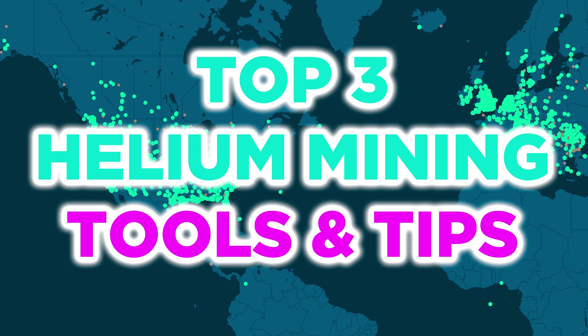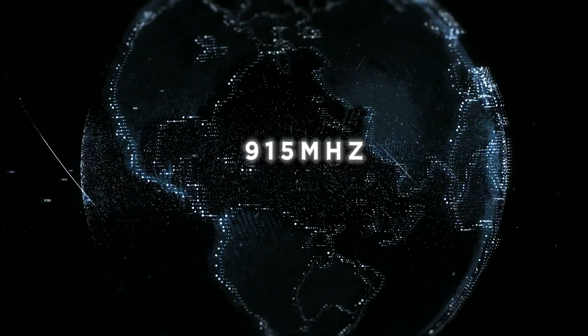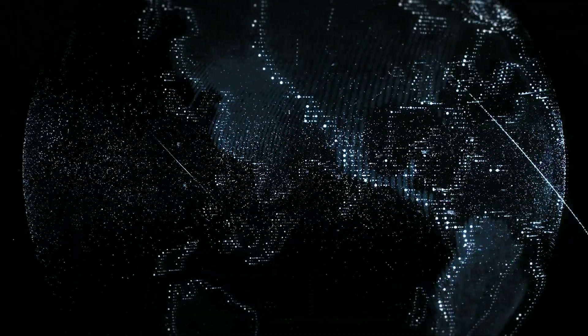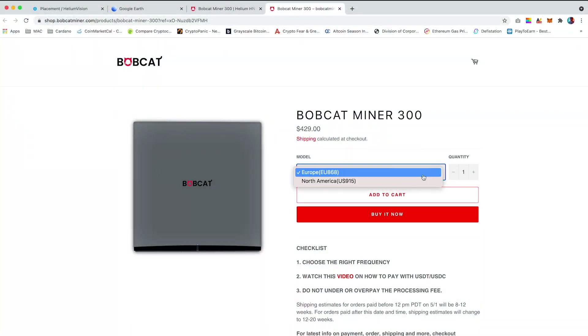First of all, the most important thing is to check your country frequency band. The majority of miners are currently running at 915MHz and 868MHz frequency. The reason that there are different frequency miners is because each country is regulated to use a specific frequency band. To ensure you purchase the correct miner, there are a few websites you can use to help you determine which frequency you require.